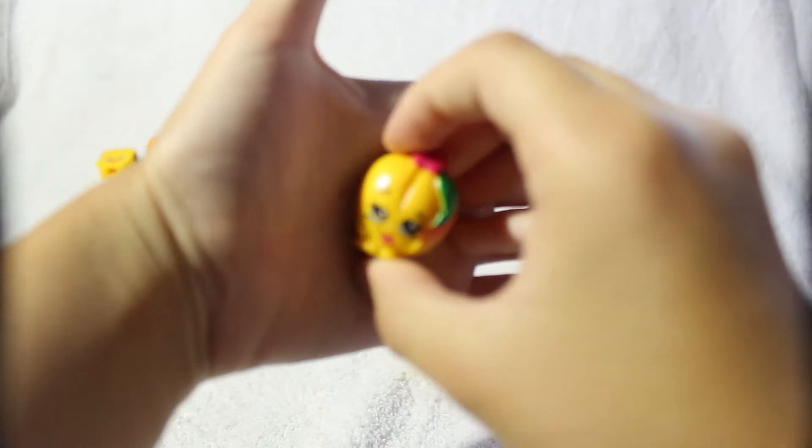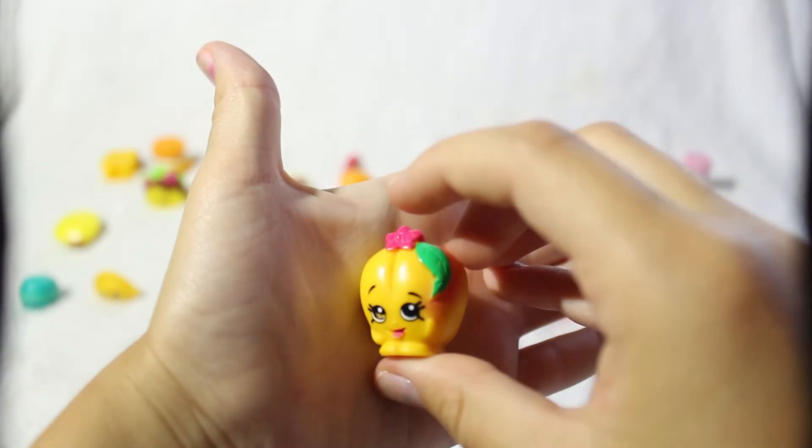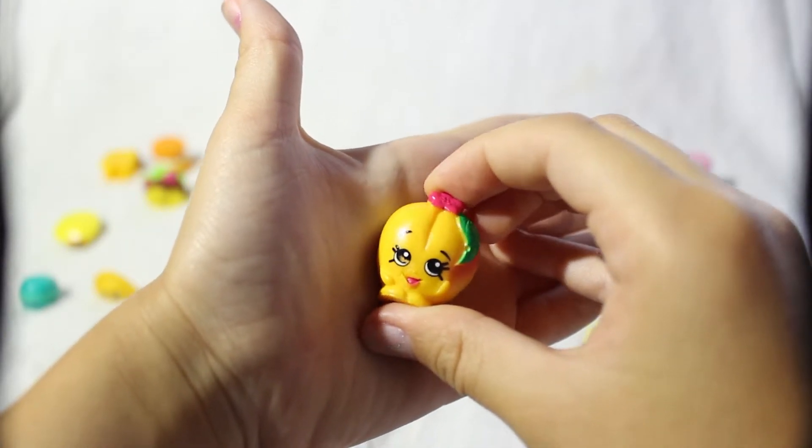This is Peachy — the yellow and pink version. I love the little flower on top and she looks so happy.